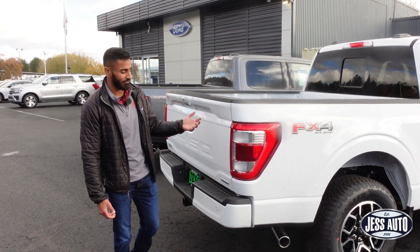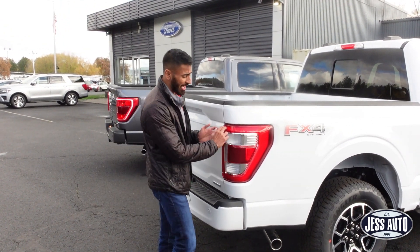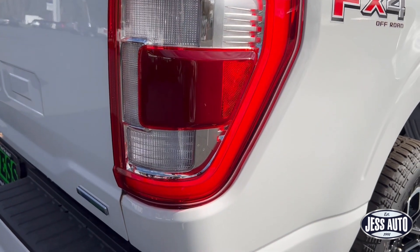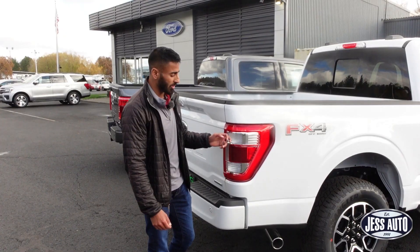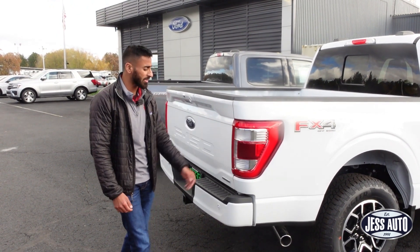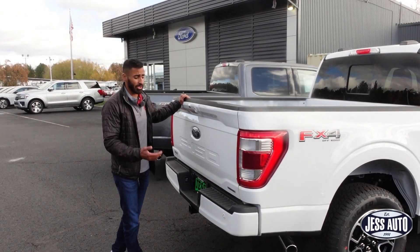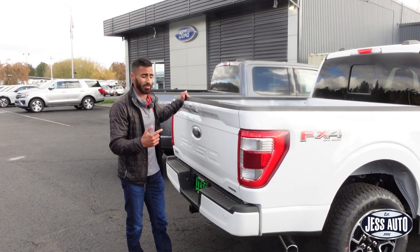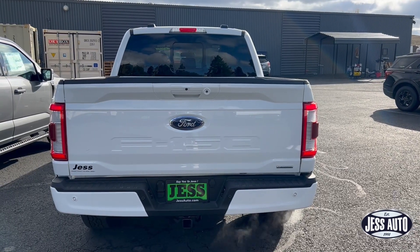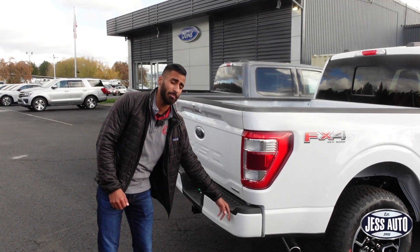At the back of the Lariat F-150, the main difference compared to the XLT is a daytime running light that goes all the way through the truck's tail light. With the High Package Lariat you get LED bulbs in the back. The tailgates are exactly the same — you can option the Lariat with a power lift-up tailgate. Since both have the Sport Appearance Package, you get a color-matched tailgate to the body.